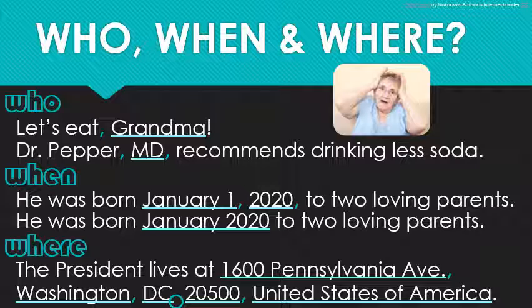A fun reminder: use 'at' with specific addresses, 'on' to name just your street or an intersection, and 'in' to describe larger areas like cities, states, countries, etc. But you do live 'on' Earth — just in case you're ever talking to an alien.